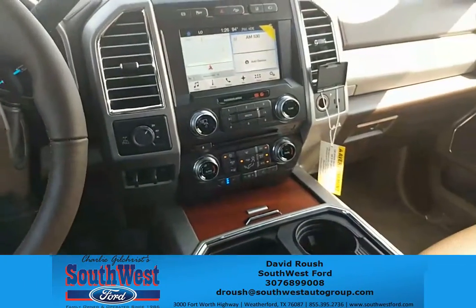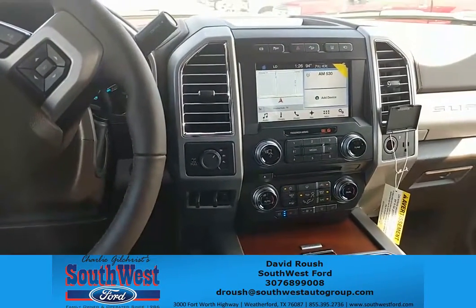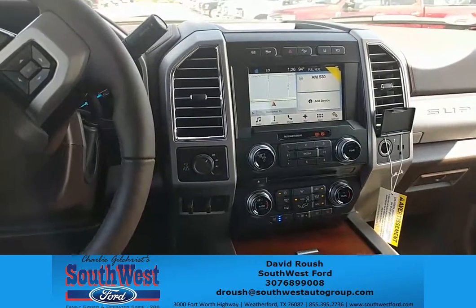These are just some of the features in this 2017 F-250 King Ranch. Come to Southwest Ford in Weatherford, Texas today. My name is David Roush — we'll get you into a truck.